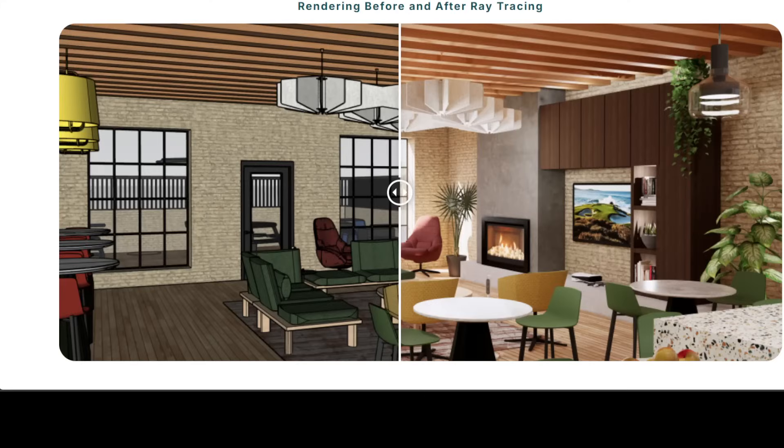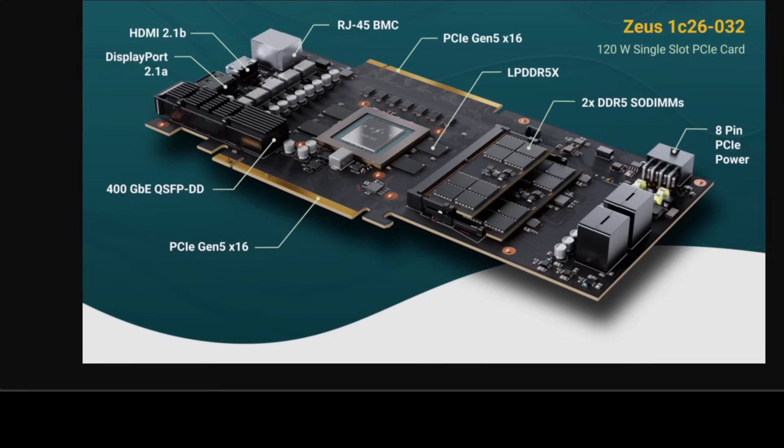With Zeus we are looking at massive memory expansion capabilities — up to 2.2 terabytes in total. Another game-changing feature is its high-speed Ethernet connectivity. Zeus packs built-in ultra-fast networking up to around 800 Gbps, meaning it combines a powerful compute GPU with advanced networking capabilities, saving you from extra hardware.